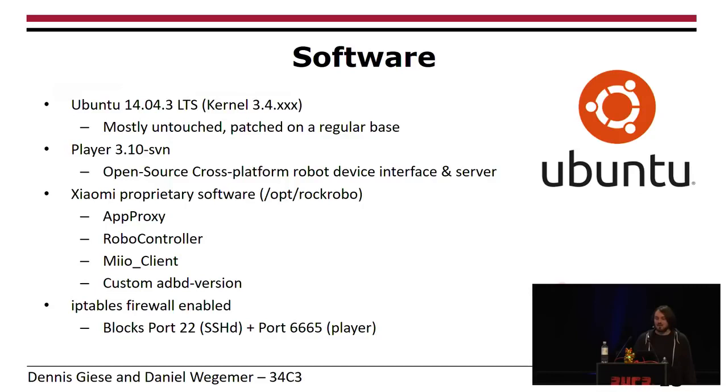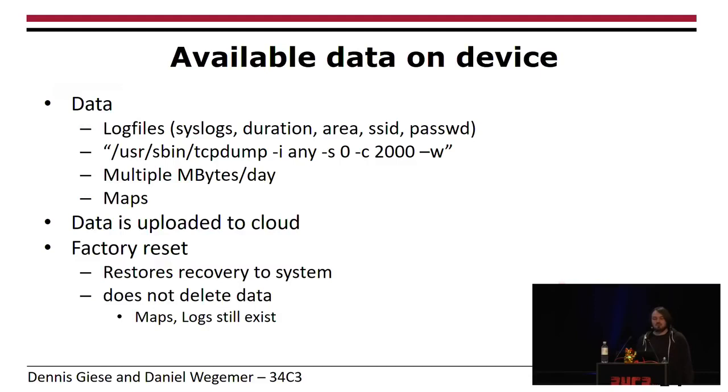Let's take a quick look at the data on the device. They love to create log files. For example, they collect syslog files, durations for cleaning jobs, the area the device drives around, and also important data like SSID and passwords. And in some binaries, we found a line with tcpdump.